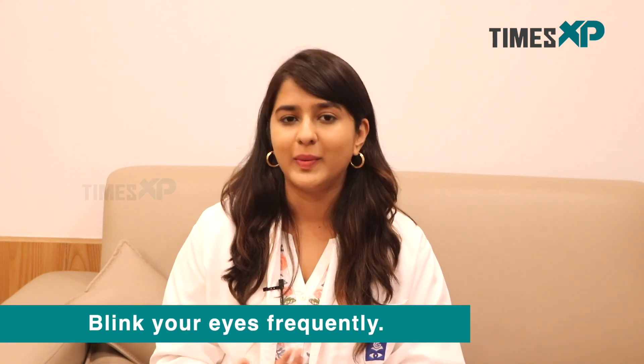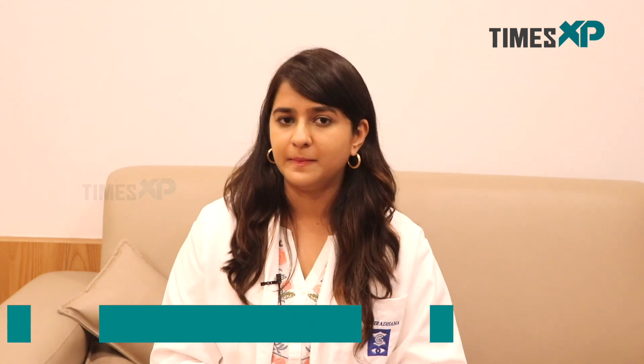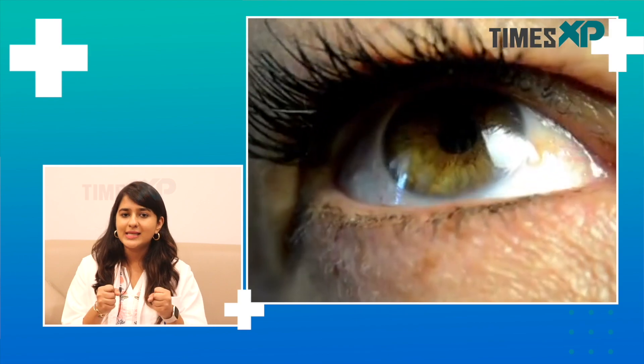When we look at something far away, those muscles can take a break, relax, and reset. So every 20 minutes, if we take this break, it helps a great deal. The second tip is to blink frequently. Our eyes have a film on top called the tear film, and this tear film needs to be replenished every few seconds. This keeps our eyes moisturized. Every time we blink, a muscle around our eye closes our eyes and squeezes our tear glands — like a squeezy bottle.